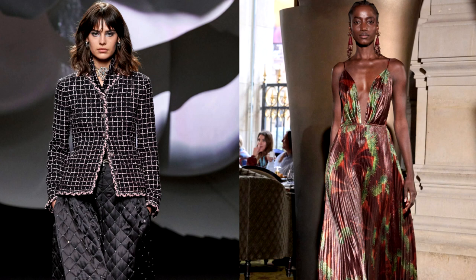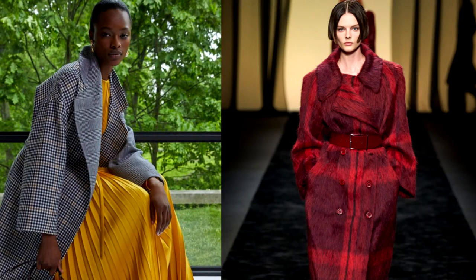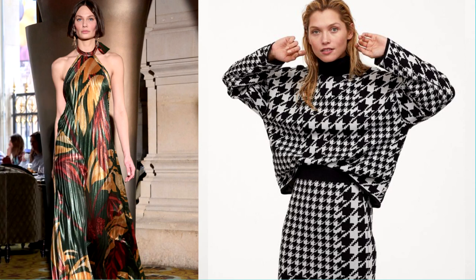Among them are classic prints that are associated with luxury and elegance. And this is no coincidence — the drawings have stood the test of time and withstood the change of fashion trends. Today we want to talk about those prints that can really make your image more expensive, even if you purchased a thing with such a pattern in the usual mass market. Enjoy watching!